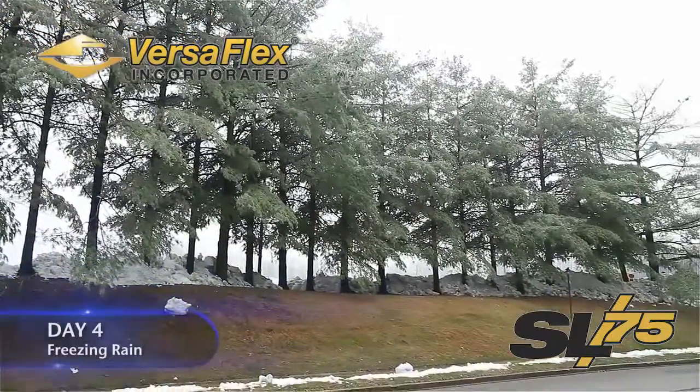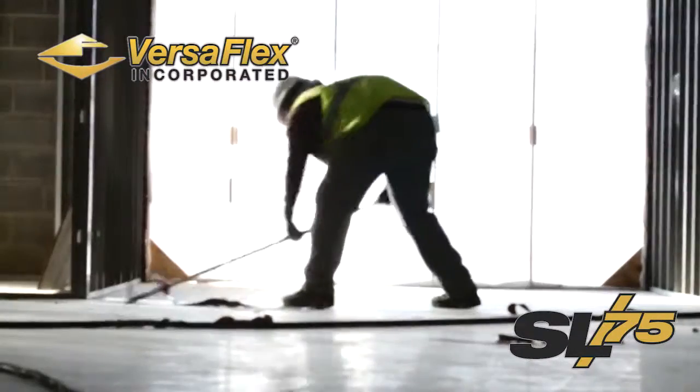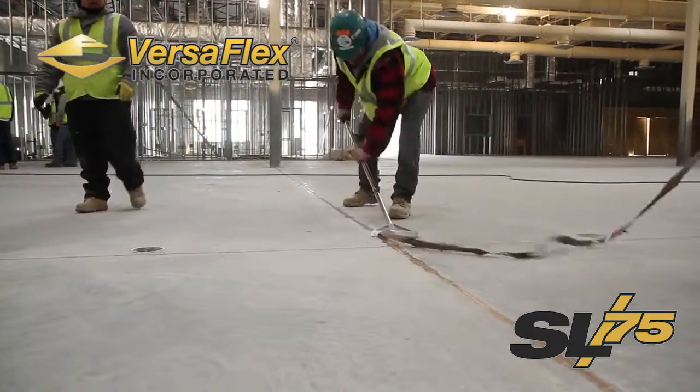This morning we are having an ice storm. It seems like mother nature is working against us. Luckily our crews made it in and we are scraping the excess polyurea off the slab and prepping the concrete for grinding.